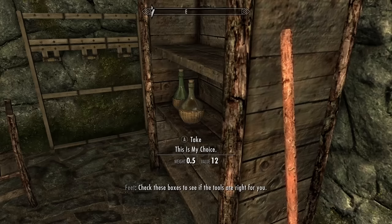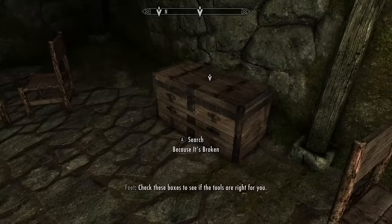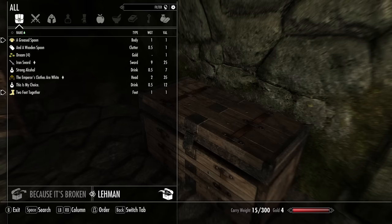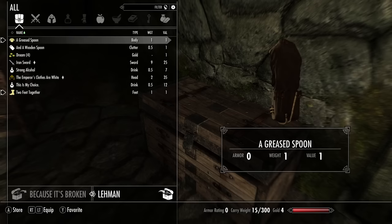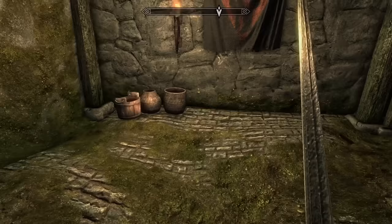This is my choice. Check these boxes to see if the tools are right for you. This is my choice. I'm going to grab it. Strong alcohol. And a wooden spoon. The tools are right for you. It's just a leftover thing, yep. The tools are right for you. Because it's broken. Let's see what's in here. Army of Light Empire game. I have other things too — a greased spoon. Is that a spoon? So we'll equip the army that we have and the emperor's clothes and the king's shoes. What's this thing in the corner? Cooking. Is there any cooking there? Looks empty.